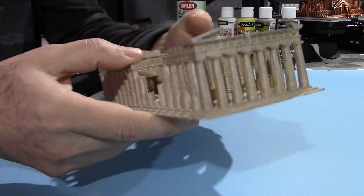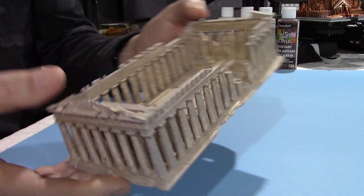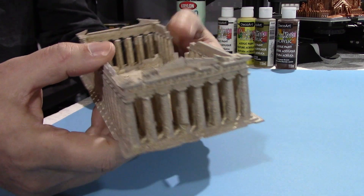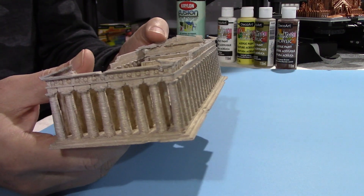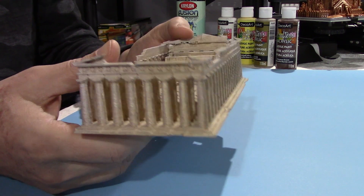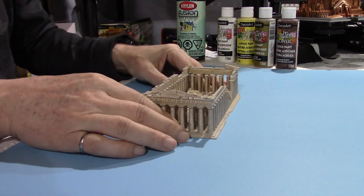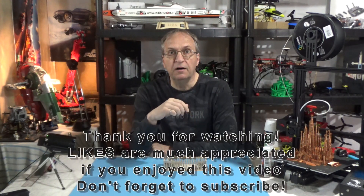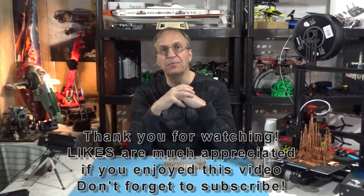Look at this here on the side camera. Look at that — I'm quite happy with the result. It's very close to the actual Parthenon in Athens. Very, very nice model. Highly recommended. So guys, let me know in the comments below what you think of this print. See you next time. Goodbye, guys.